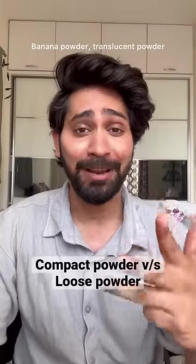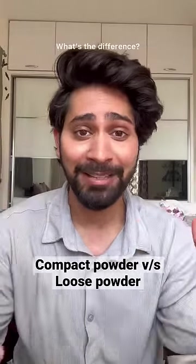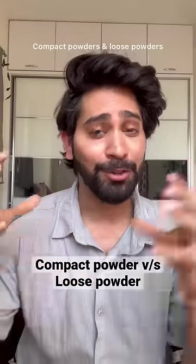Compact powder, setting powder, finishing powder, banana powder, translucent powder — what is the difference between all of them? Broadly, there are two types of powders: compact powders and loose powders.